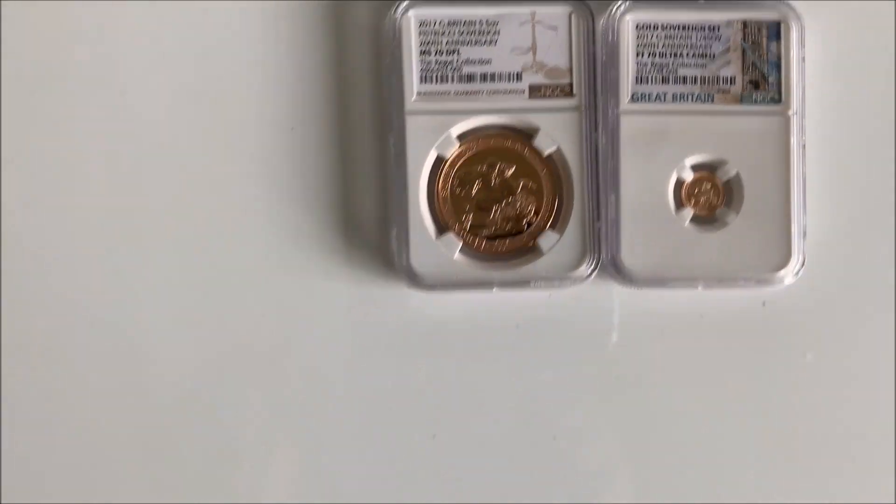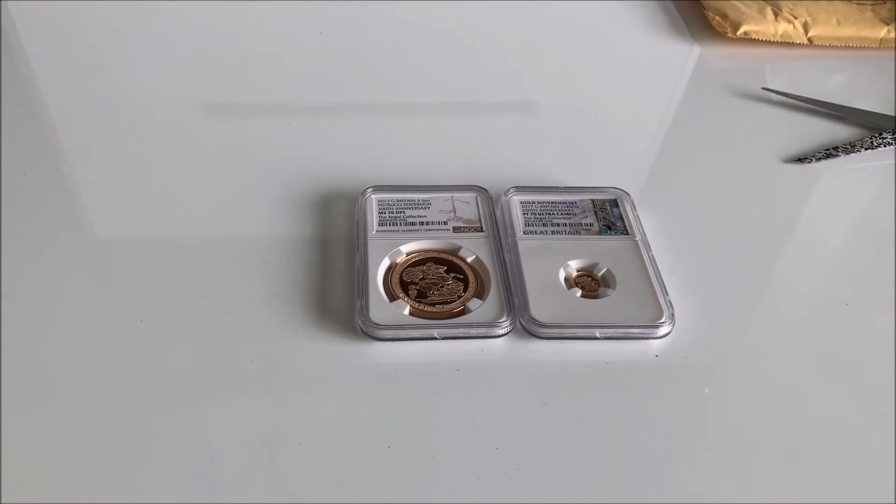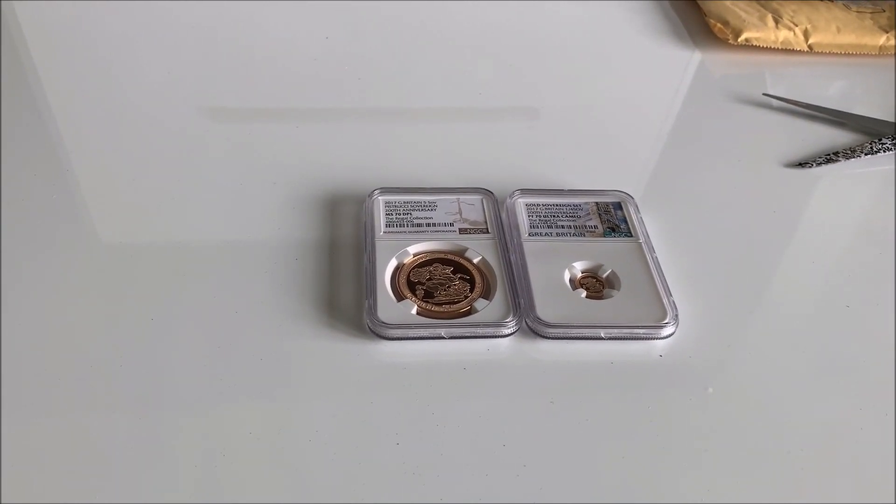Bullion is gold, gold is bullion, same as silver bullion. Keep buying what you can. Bullion is slightly cheaper, obviously, but keep buying what you can. Keep buying gold and get a lot of silver — I've got a lot of silver. This is Regal, keep stacking people.